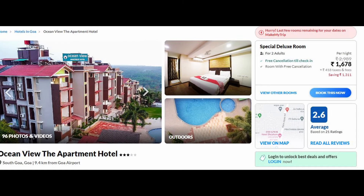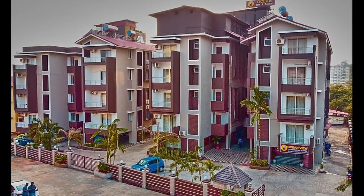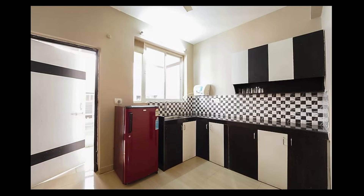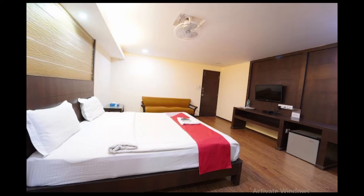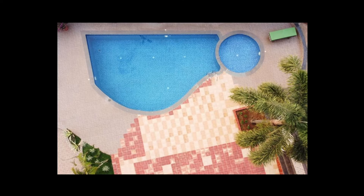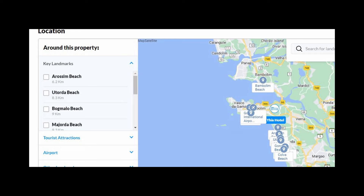The next option is Ocean View Apartment Hotel. So if you are coming with your whole family, this is a very good option for you. The rooms here are very clean. You will get a big living room and a kitchenette where you can self-cook, along with a nice bedroom. You can enjoy a comfortable stay with your family, and the view from the balcony is very beautiful. There is also a big swimming pool. The nearest beach is 6 kilometers away from here.